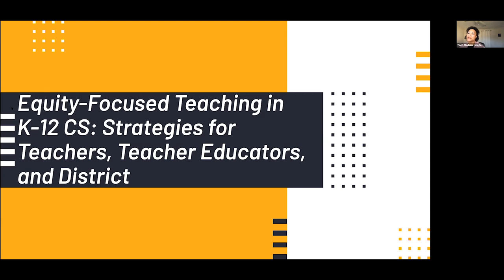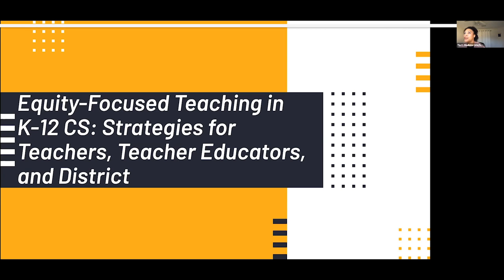I'm Tia Madkins at the University of Texas at Austin. I'm a faculty member in STEM education and a former classroom teacher — I taught in Southern California and Northern California. I'll hand it over to my colleagues to introduce themselves. I'm an assistant professor at the University of Redlands in the department of teaching and learning. My research centers on computer science equity, STEM equity, and digital equity. I've also taught in the K-12 space, at elementary and high school level, with a focus on integrating computer science in K-6 grade levels.